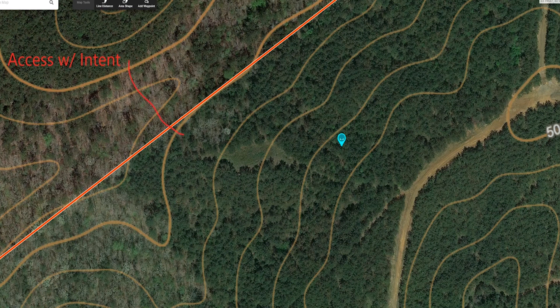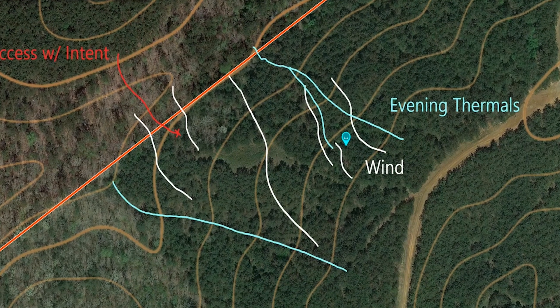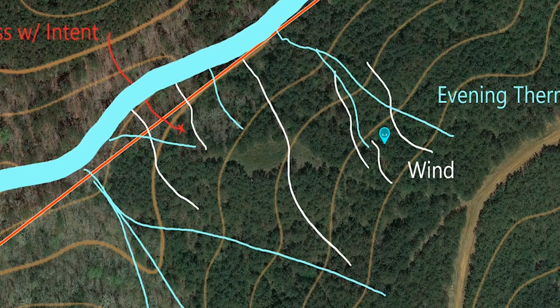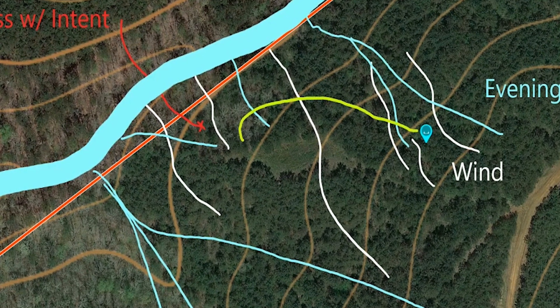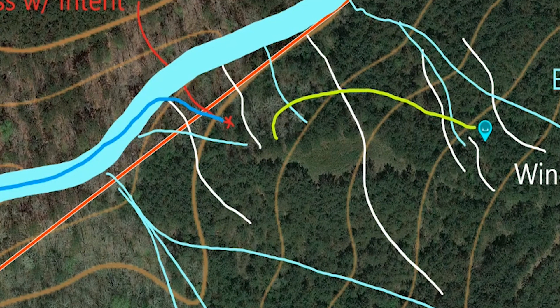The last thing I'm going to go over is access with intent - just thinking about your access route. Instead of going in and blowing out the deer, they're typically going to be bedded with a southeast wind on that northwest-facing slope. All your thermals and winds are going to be headed in that one direction. If you come in from the opposite direction, you'll have most of that in your favor. Once your thermals start falling in the evening - usually about an hour before dark, when deer get up and start moving to a staging area or food - your thermals are going to be pulled back behind you, fall to that creek, and go down that creek. All of your scent should be going away from the deer and its entrance into that field.